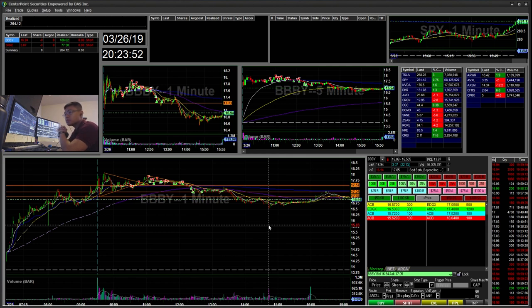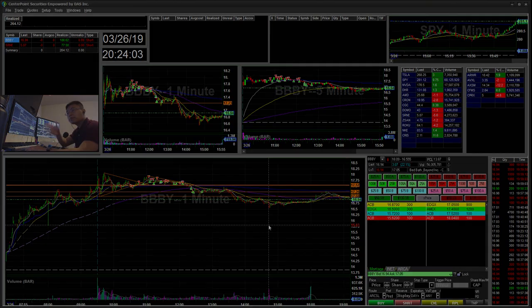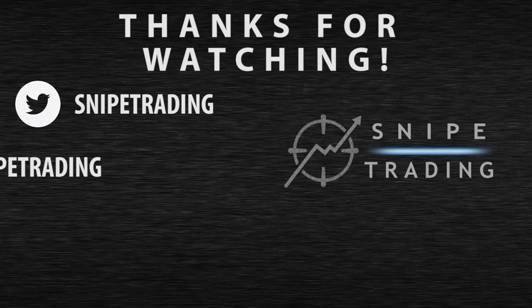Thank you to everyone sticking around towards the end of the video — really appreciate it. If you haven't done so, don't forget to subscribe, like, and comment. Thank you, bye!